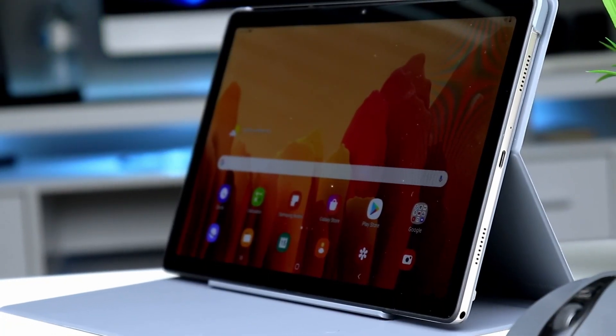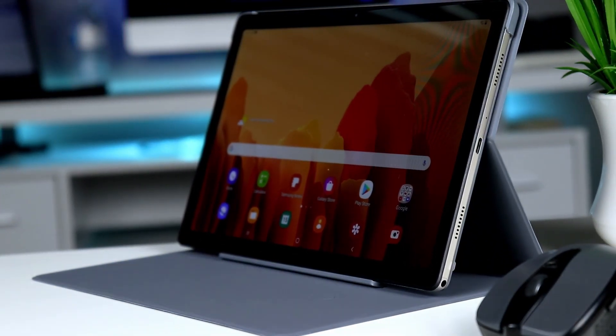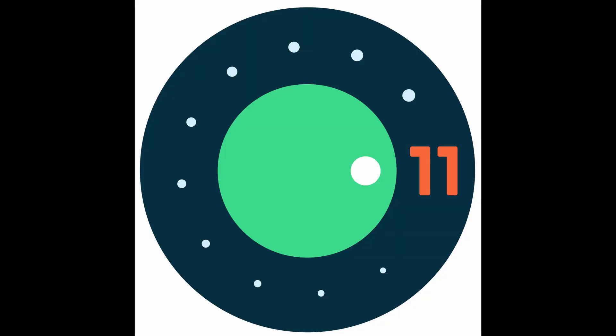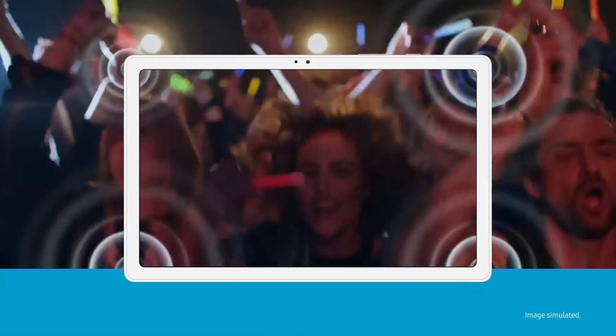If you do own this tablet, you may already be aware that Android 11 is coming. Depending on where you live and the model of the Tab A7 that you own, you may have already gotten the update, along with the March 2021 patch. I just got the March 2021 update two days ago. Samsung is rolling out the Android 11 update by regions.